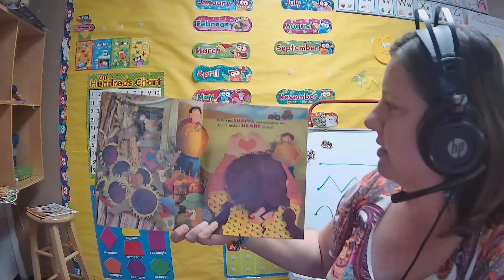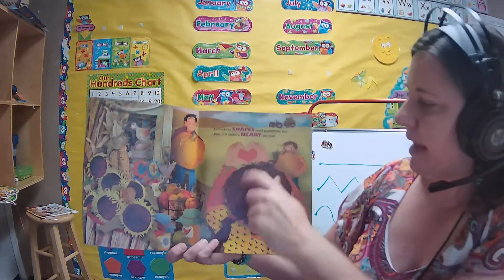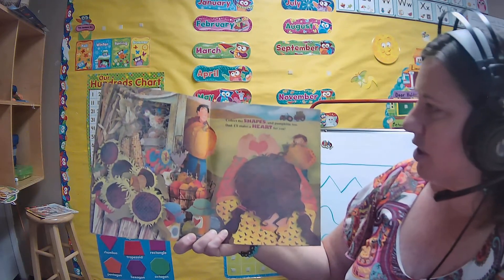Collect the shapes and pumpkins too. Dad, I'll make a heart for you. Look, she's making a heart with her hand. And she has hearts on her shirt. Do you know how to make a heart with your hand? Go like this. Can you make a heart? Alright, I'll see you guys later. Bye.